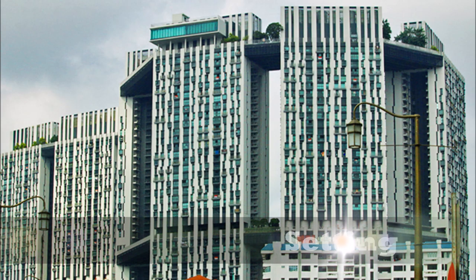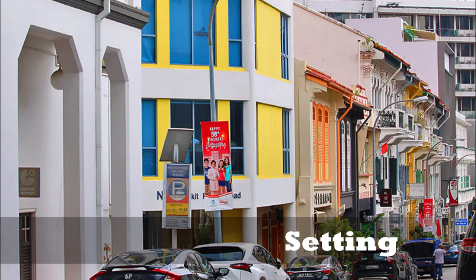Singapore is a city-state with a population of around 6 million people. Over 80% of the residents live in high-rises. Dogs are common pets in Singapore.